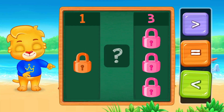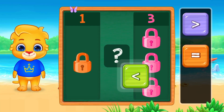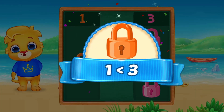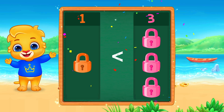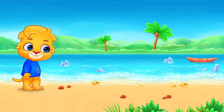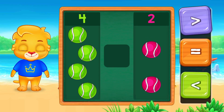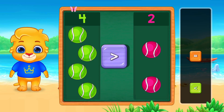One padlock and three padlocks. One is smaller than three. Four tennis balls and two tennis balls. Four is bigger than two.